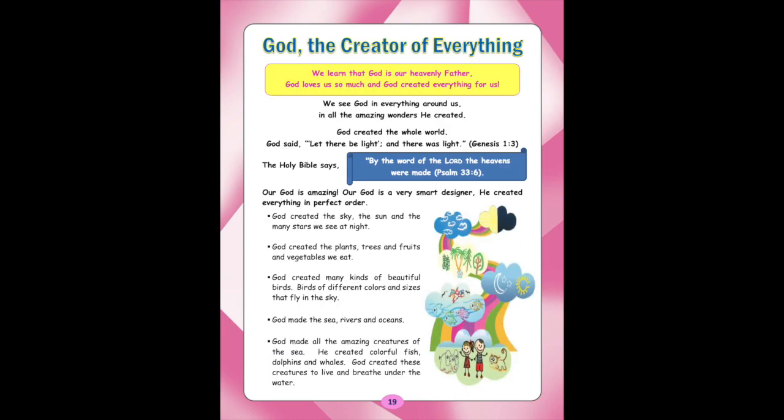Lesson 6: God the Creator of Everything. We learn that God is our heavenly Father. God loves us so much, and God created everything for us. We see God in everything around us, in all the amazing wonders he created. God created the whole world. God said, 'Let there be light, and there was light.' (Genesis 1:3.) The Holy Bible says, 'By the word of the Lord the heavens were made.' (Psalm 33:6.) Our God is amazing — a very smart designer who created everything in perfect order.